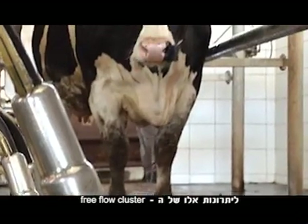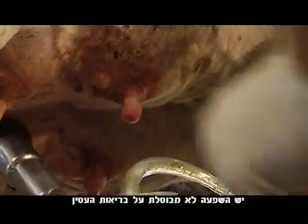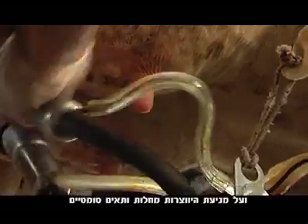All these advantages of the Free Flow Cluster have a significant effect on udder health by preventing disease and somatic cells.